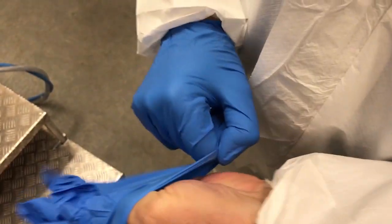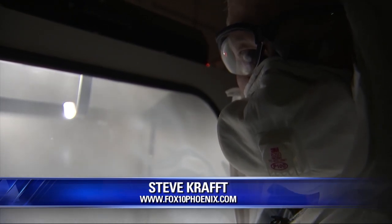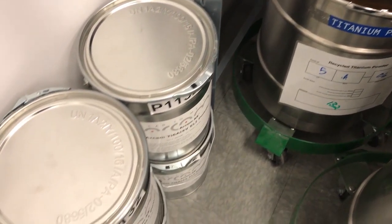This powder recovery system cleans off the part. Titan Industries invited me to do the job. First I had to put on a protective suit they call the bunny suit. Now that I'm wearing all of this protective gear, I'm blowing all of this titanium dust off of the part that was created with that 3D printer. The titanium powder is saved for future use.